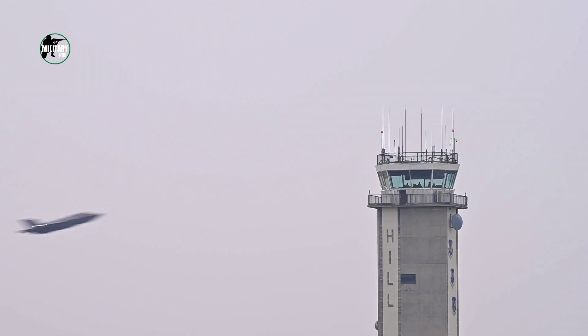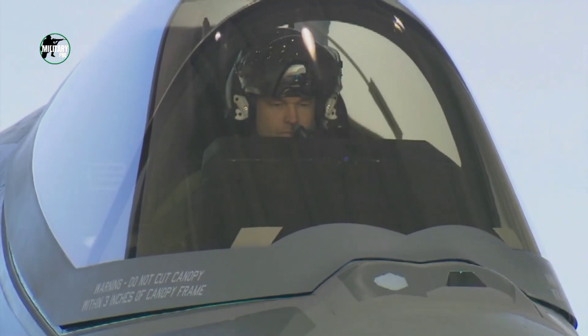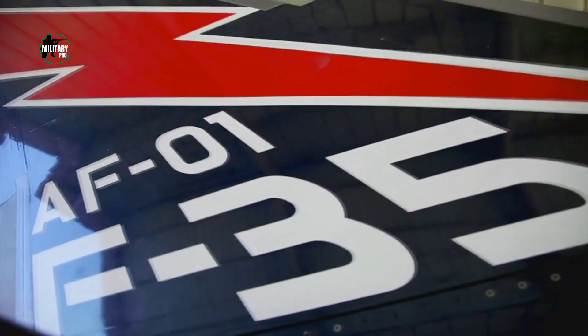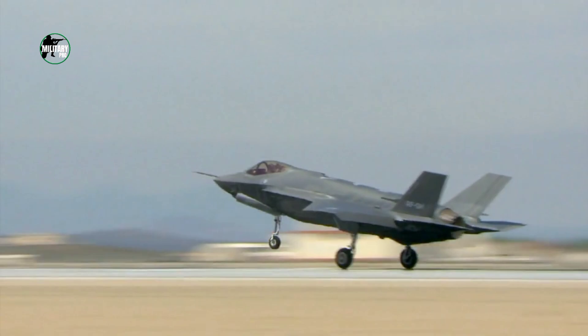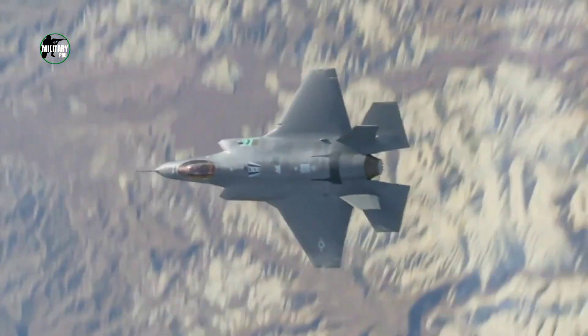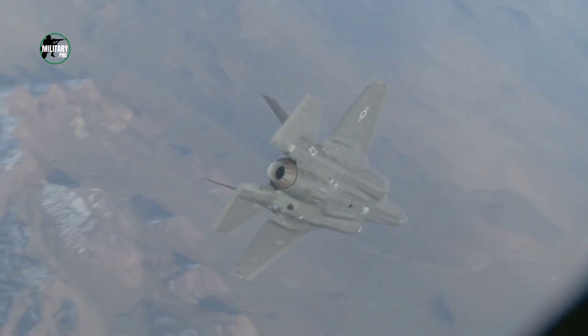It is important to note that stealth doesn't mean being invisible. Instead, stealth makes it harder for enemy radar to see and track an aircraft — the aircraft itself is still visible to the naked eye. The special coating, also known as low-observable technology, ensures that an adversary would find it challenging to detect, track, or target the F-35 by radar or missiles.